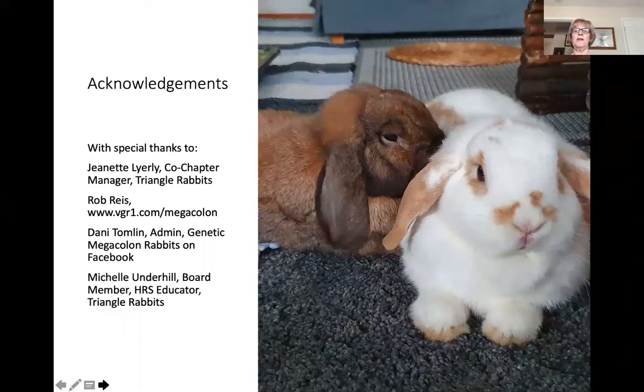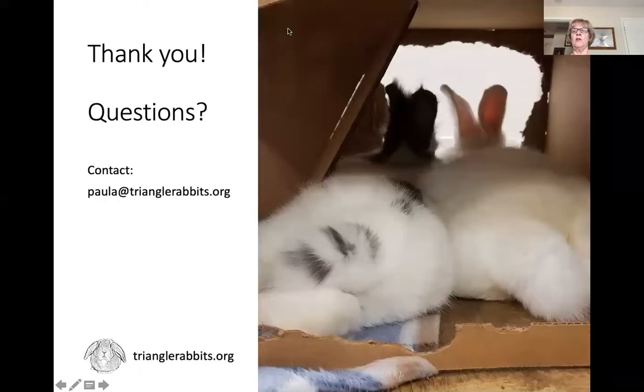Thanks to Megacolon Fellows Rob and Danny for helping get me through megacolon with my own bunnies. If anyone has any questions, I'd be happy to answer them. I want to thank all of you for listening, and I want you to know that if you have a megacolon bunny or think you do, it's truly a manageable condition. It's been a learning experience, but if I can do it, anybody can do it.